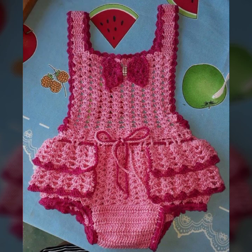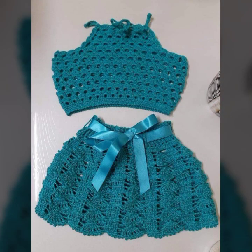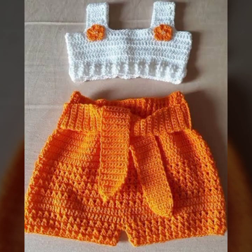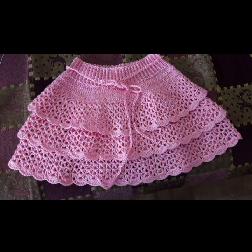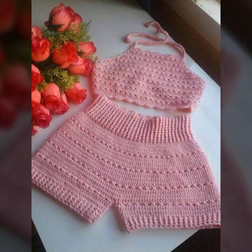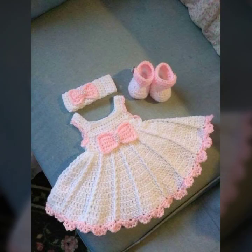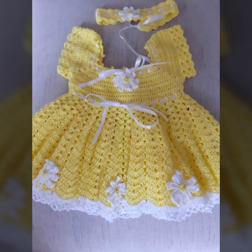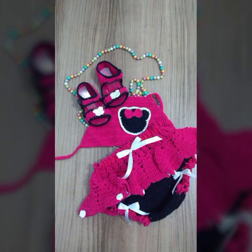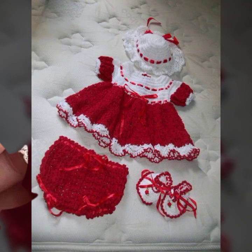Beautiful crochet outfit ideas — different designs, different ideas, different color combination contrasts. Beautiful designs, beautiful ideas for your sweet and beautiful babies. Stylish babies that look very beautiful. Mind-blowing designs and ideas, decorated with flowers, beaded stones, bowtie, ribbon — beautiful baby crochet outfit ideas.